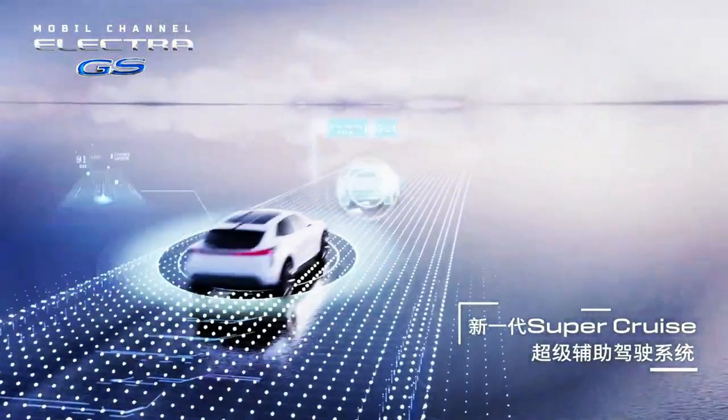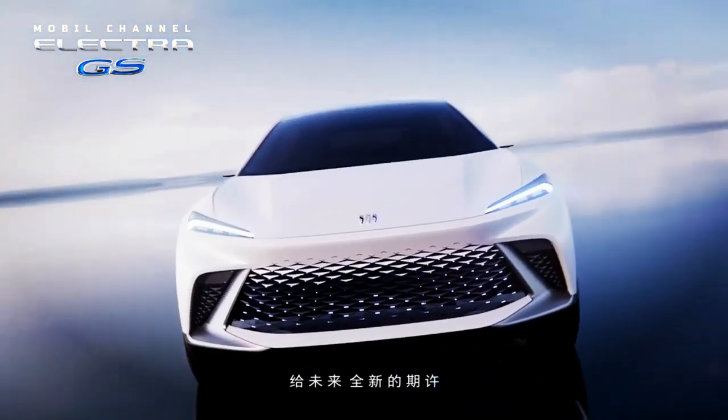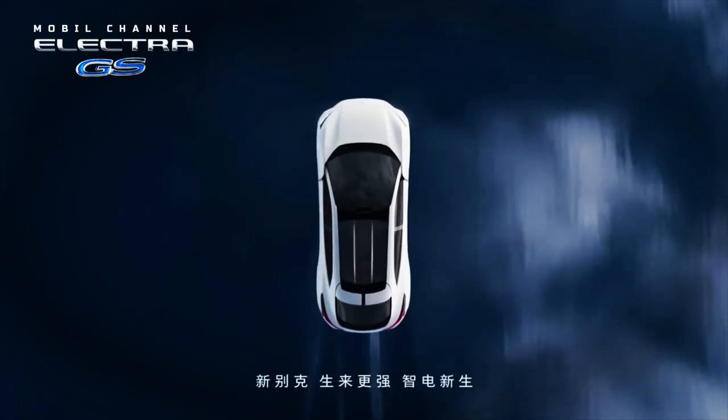This model is equipped with a battery that can make this SUV drive at 545 kilometers, as estimated by CLTC standards.